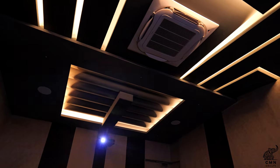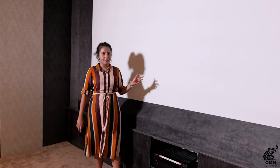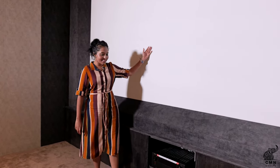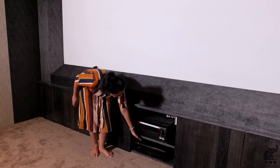Here we have a projector, an acoustic screen with left, right and center speakers mounted right behind the screen. This is an AV rack with the receiver and power amplifier. We have integrated surround speakers into the fabric.